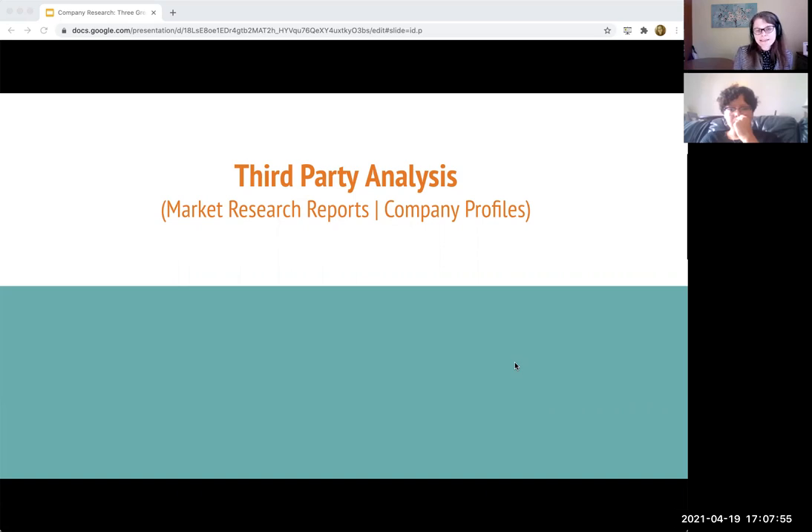One of the questions or comments that was made during our discussion was that students who are in Bridge for Business — a program here at Agnes Scott done during the summer where students are gaining business skills — they end up using the 10-Ks to do a thorough analysis of the company. So this is definitely a skill set that is highly valued in terms of doing an analysis of companies. So the annual report and the 10-K — the company has a lot of control over that. But what we're looking for to complement that is a third-party analysis, and for me that's either market research reports or company profiles.